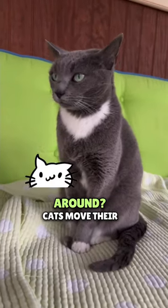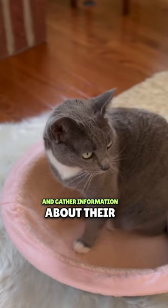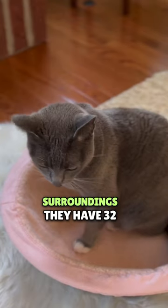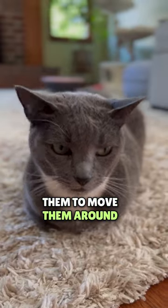Why do cats move their ears around? Cats move their ears around to locate sounds and gather information about their surroundings. They have 32 muscles in each ear that allow them to move them around independently.